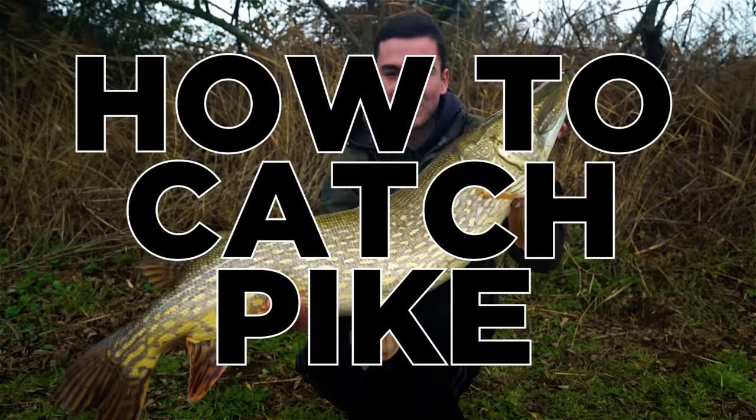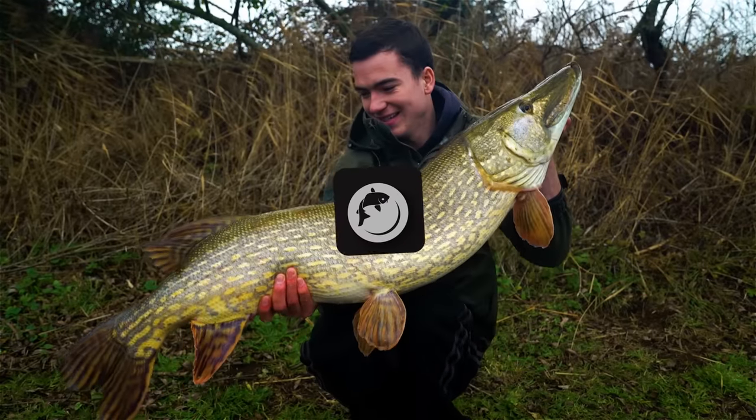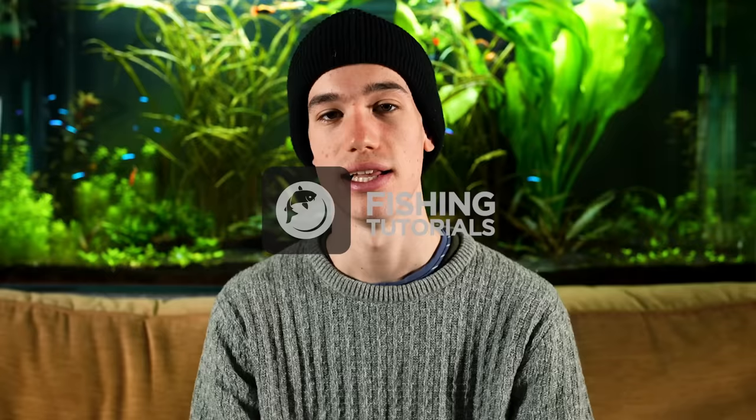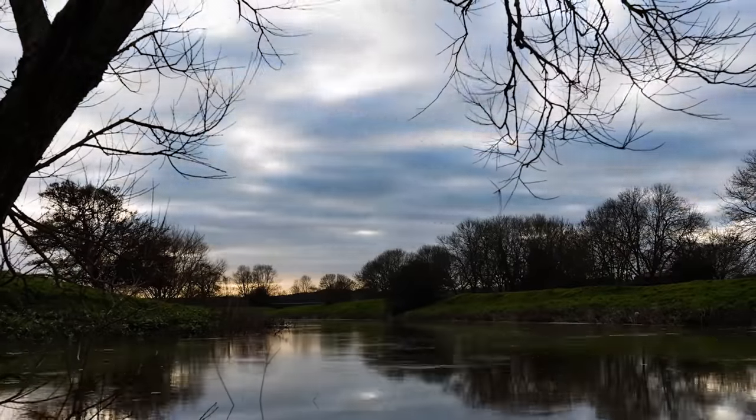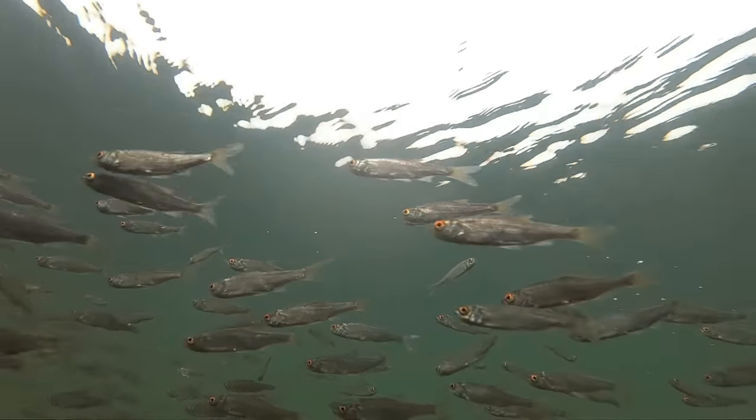If you want to learn how to catch pike then stick around for a full in-depth guide. First let's look at location — where are you likely to find pike? Pike live in lakes, rivers and canals, but what determines their success is the amount of prey they have to feed on.